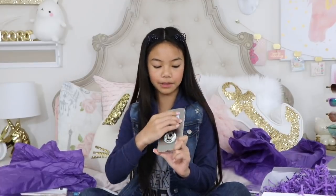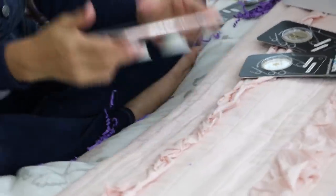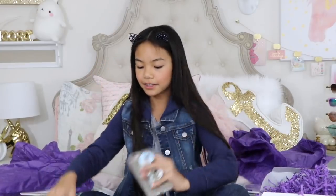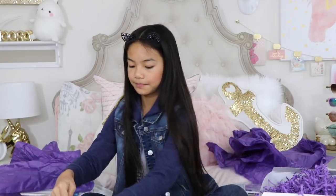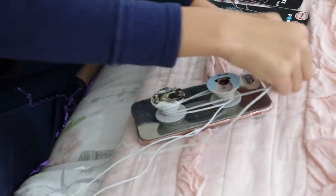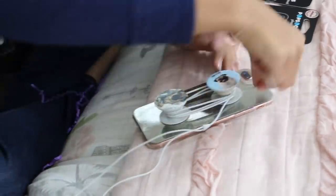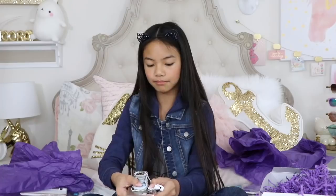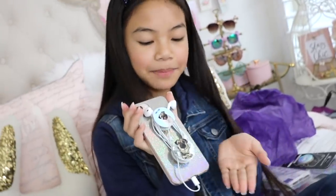Now that we have both Doug the Pug pop grips on the phone case, here's the tip: you can use these as a phone stand, and you can also use them as an earbud organizer. Take your earbuds and tie them around the two pop grips, then pop the pop grips down to secure them in place. It keeps your earbuds organized!